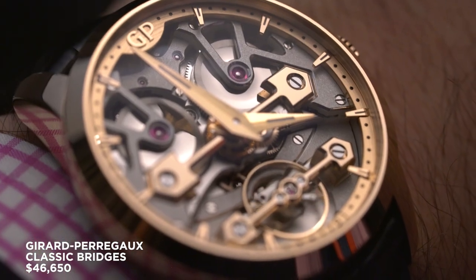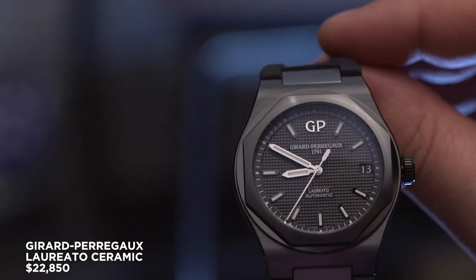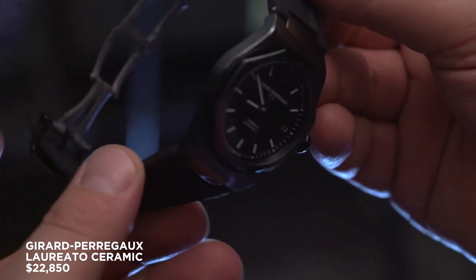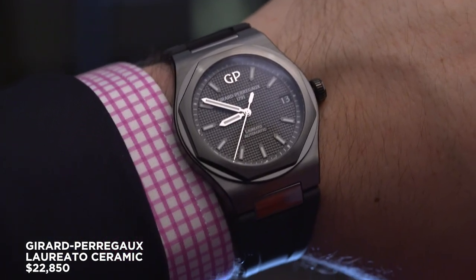In contrast, the Laureato in black ceramic offers a dramatic change of pace. While the case material of this 42 millimeter version might differ from its metal cousins, the finishing and treatments are the same, resulting in a decidedly nuanced execution. The rubber strap is a new addition for SIHH and makes it a lighter, sporty offering.